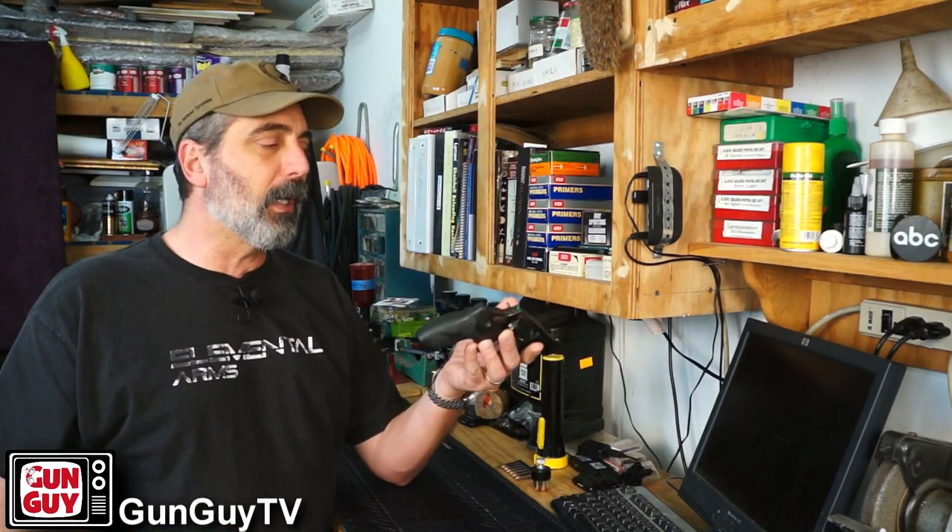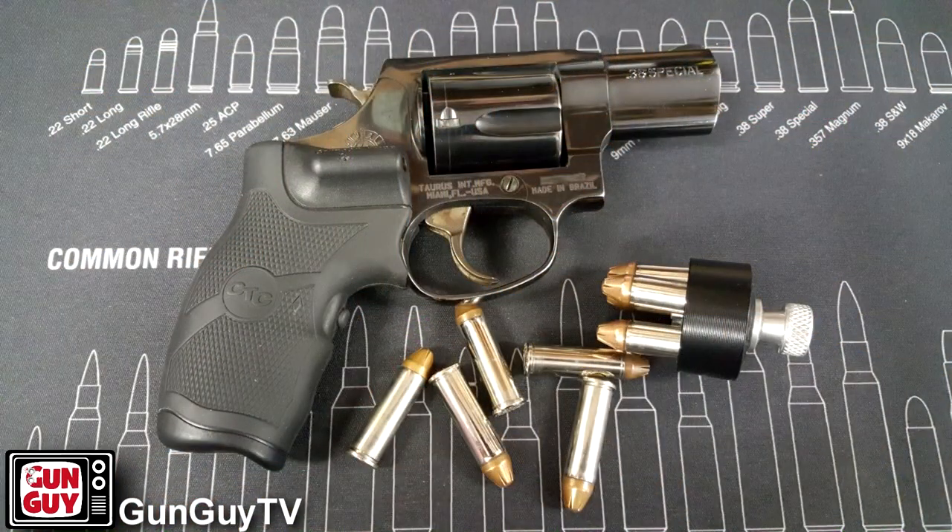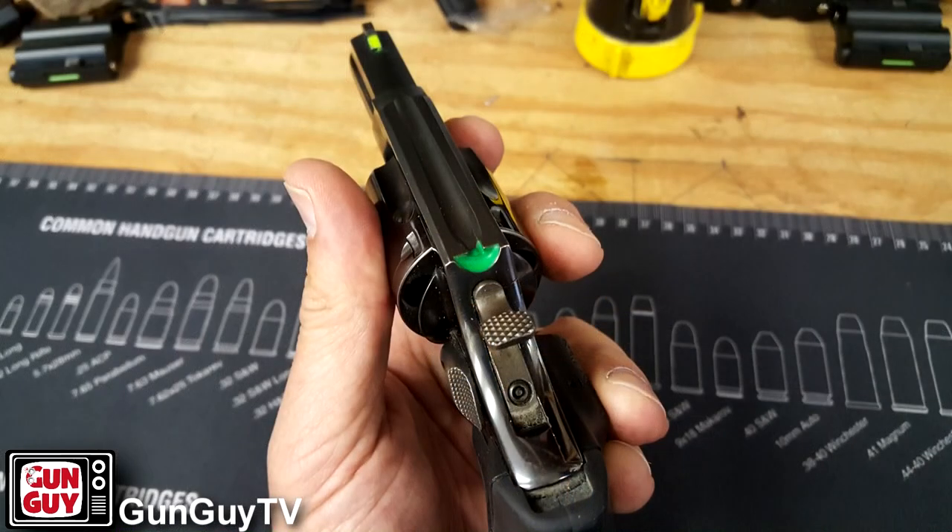You may know from watching my channel that I carry a revolver most of the time, and the one that I carry most of the time is this little Taurus Model 85 .38 Special Snubby with some Crimson Trace laser grips on it. That's the gun that I carry the majority of the time.